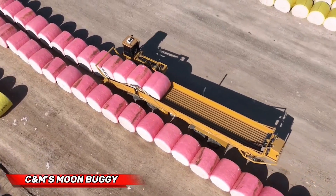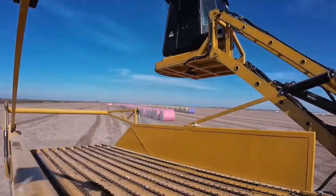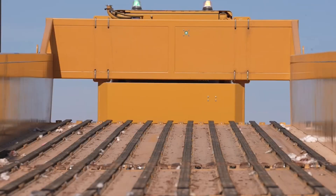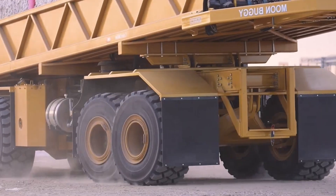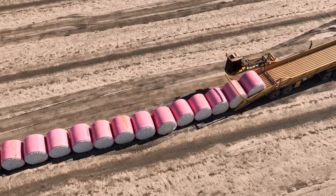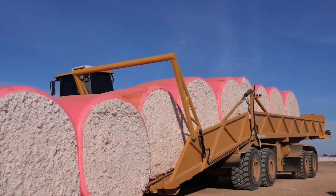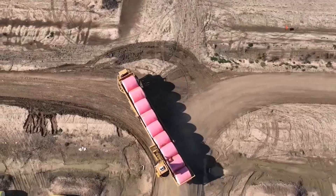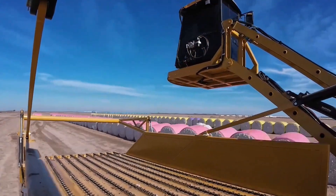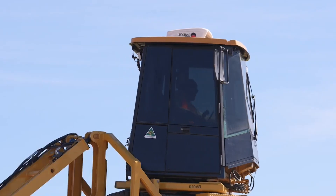Moon Buggy Monster 2 is a groundbreaking innovation in cotton farming machinery that automates the transport and stacking of cotton bales. The manual handling of bales is a major bottleneck on large plantations, as it is both painstakingly slow and labor-intensive. The Moon Buggy Monster 2 automates these manually intensive aspects, greatly reducing the labor required and speeding up the entire raw material processing cycle. The machine is equipped with a long platform which has hydraulic grippers designed to ensure a firm and secure grip on cotton bales, helping organize and store cotton bales with great speed and precision.